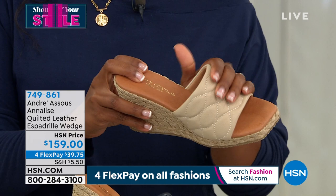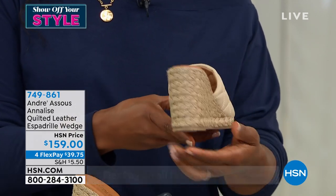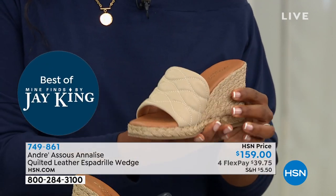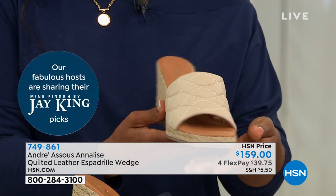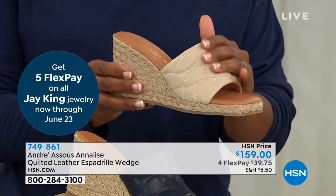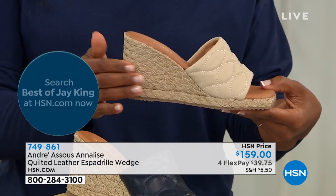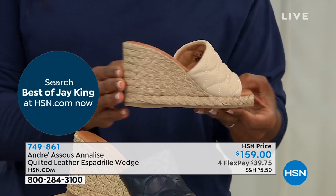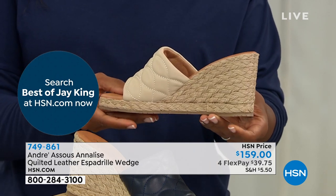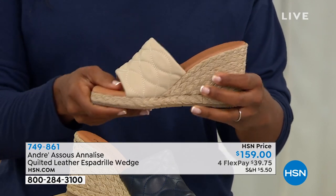Andre always does a great job for spring summer with espadrilles, but we're really excited about the Annalise this year. Let's take us on a tour of this shoe because it really is amazing from top to bottom. Andre is known for espadrilles. These shoes are all made in Spain. They're made with really super luxurious materials — really soft leather, all natural jute that wraps the wedge, and a natural rubber outsole.